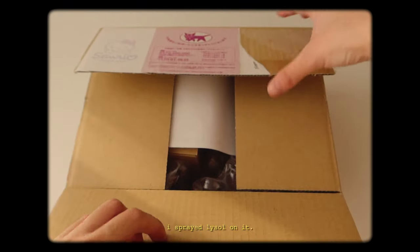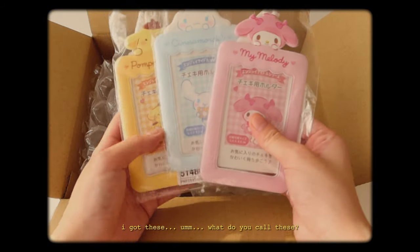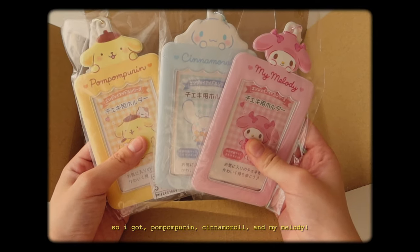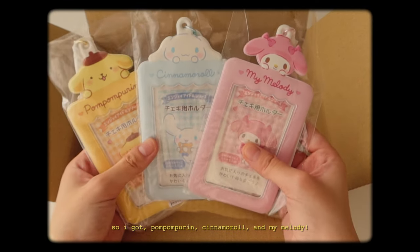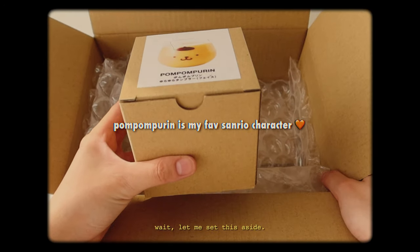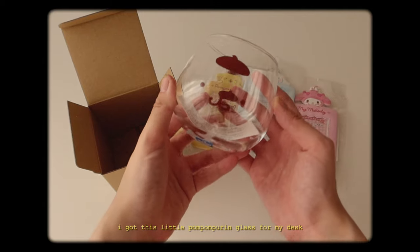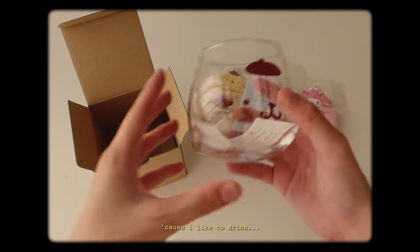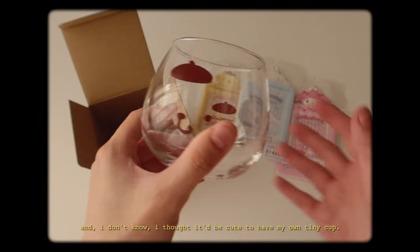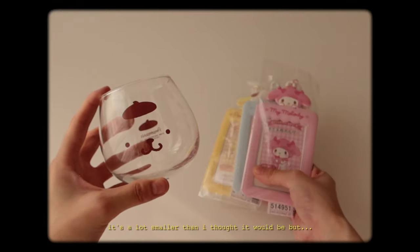This has been sanitized — I sprayed Lysol on it. And this is what I got. I got these ID holders for my photo cards. I got Pompompurin, Cinnamoroll, and My Melody. I also got this little Pompompurin glass for my desk because I like to drink water. I thought it would be cute to have my own tiny cup. It's a lot smaller than I thought it would be, but these are what I got.